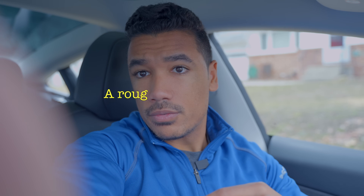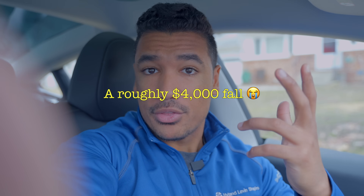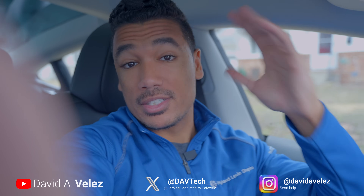Oh, that sucks — that is an expensive fall. Looks okay, thankfully. Anyway, my name is Dave and I do tech.